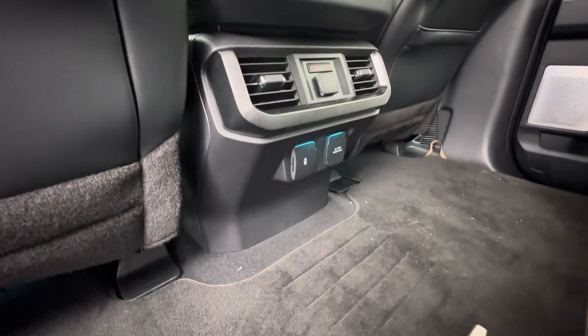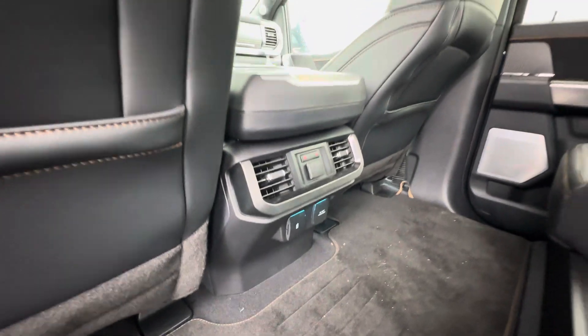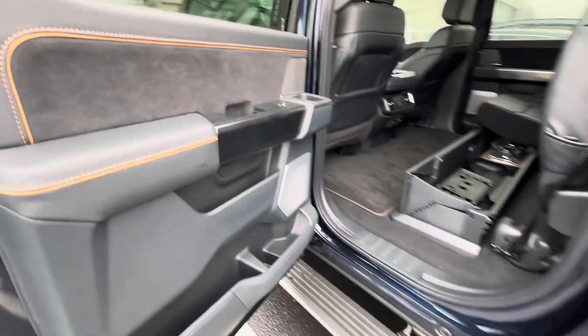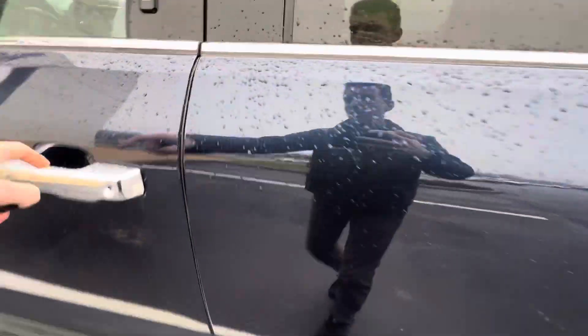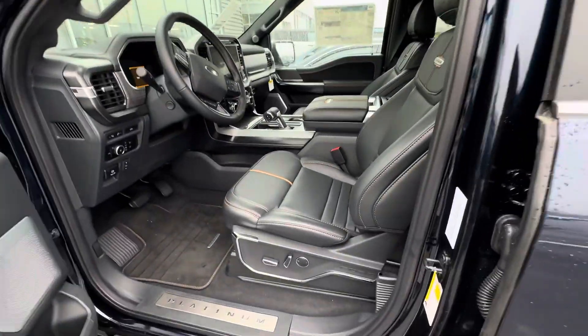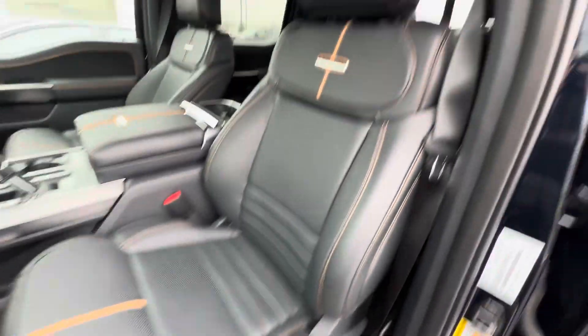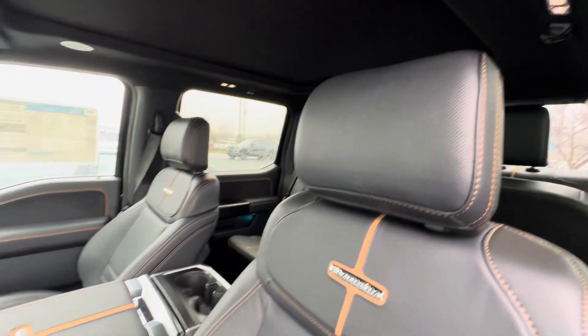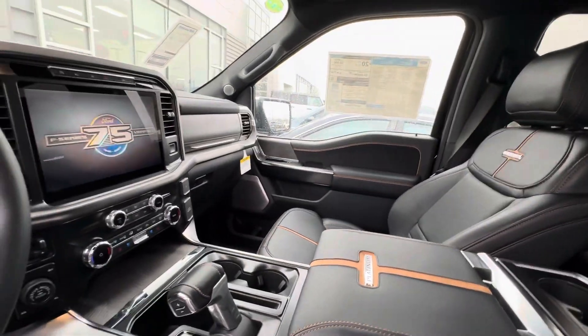It has heated seats and even power outlets as well. This is a very nice vehicle — it sits right at the top of the trim level for an F-150, so it's very luxurious. It features an 18-speaker B&O sound system.